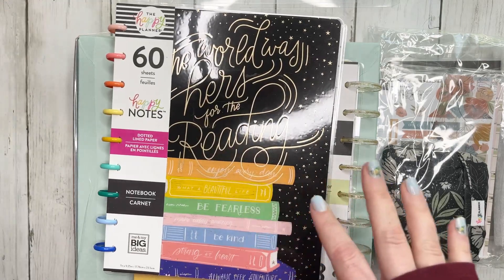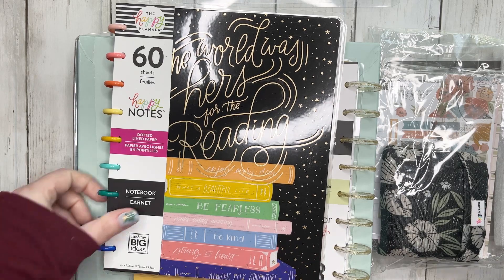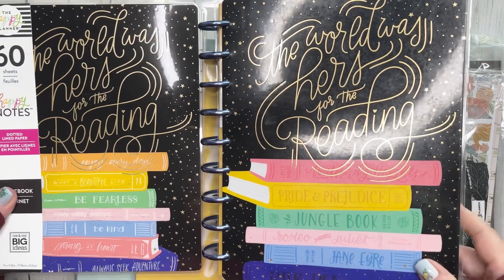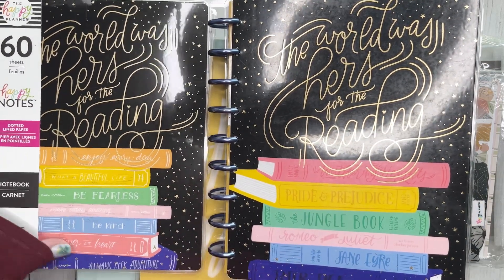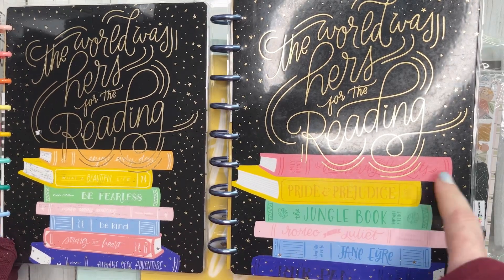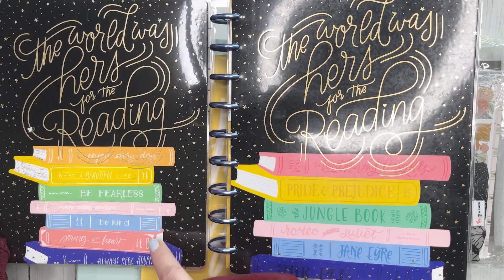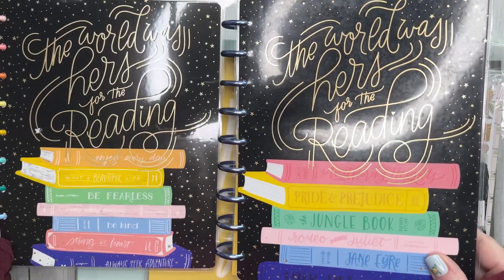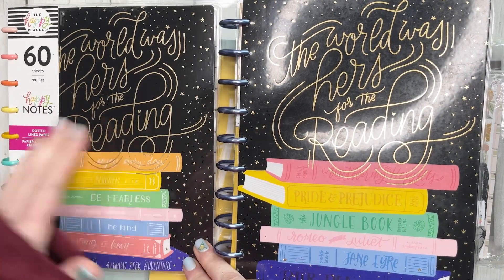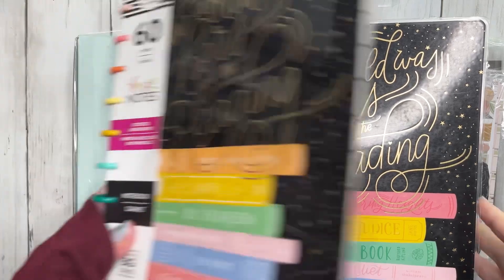This cover is actually a re-release of one they released in 2020. This is the original cover — one I bought right when it released. On the re-release, if you notice, the books are slightly different. These books have actual titles of books on them, while the original ones have quotes. I thought, you know what, I want to have both versions. This way I can use the second one for a future reading journal once this one is completely full.